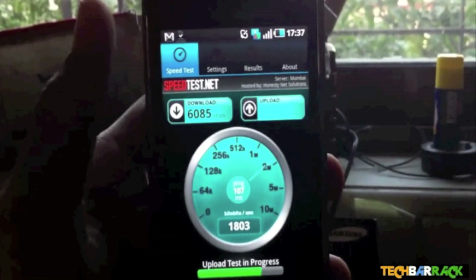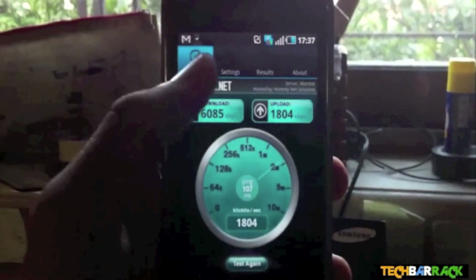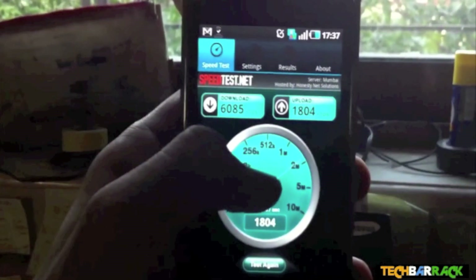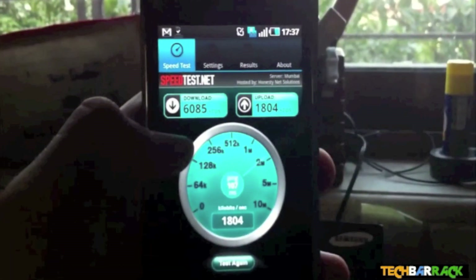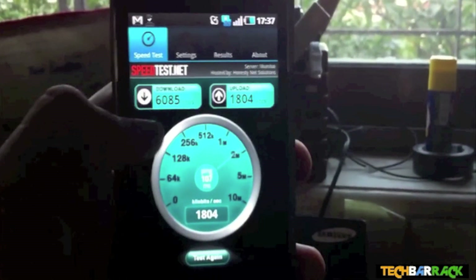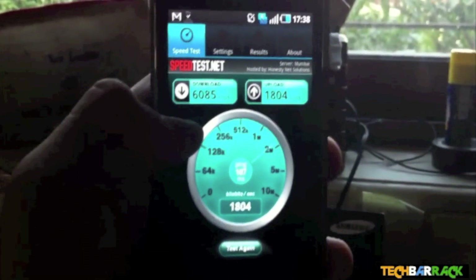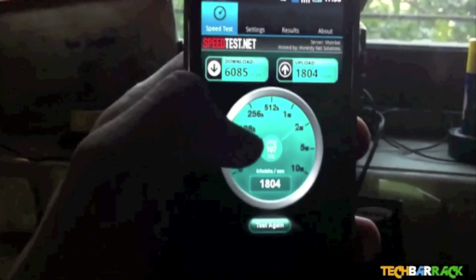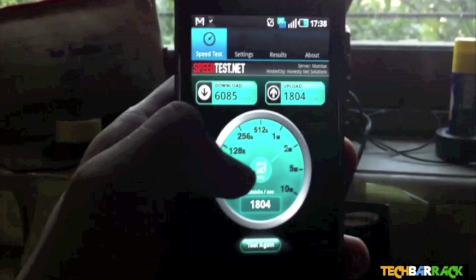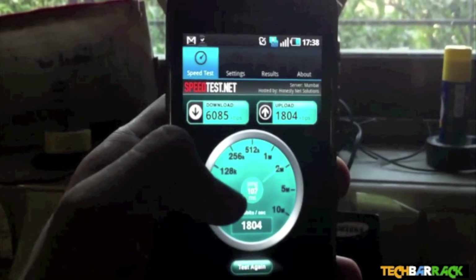I'm extremely shocked and surprised — it's an amazing service. According to my test results comparing Airtel, Vodafone, and Reliance, I think Reliance is the best in the market at the moment. It provides a maximum speed of up to 21 Mbps and I'm getting 6 Mbps — that's just too amazing. So go ahead and try out Reliance, guys.